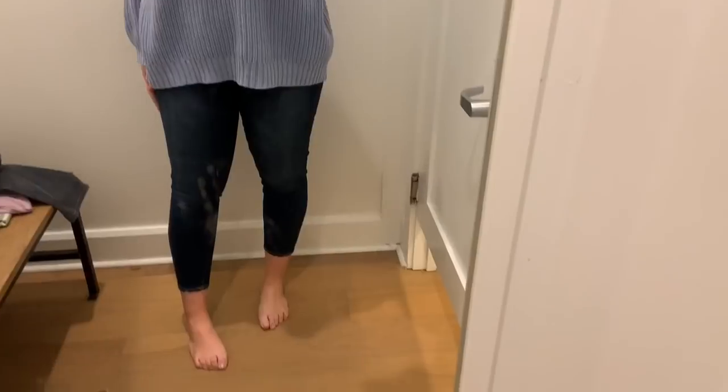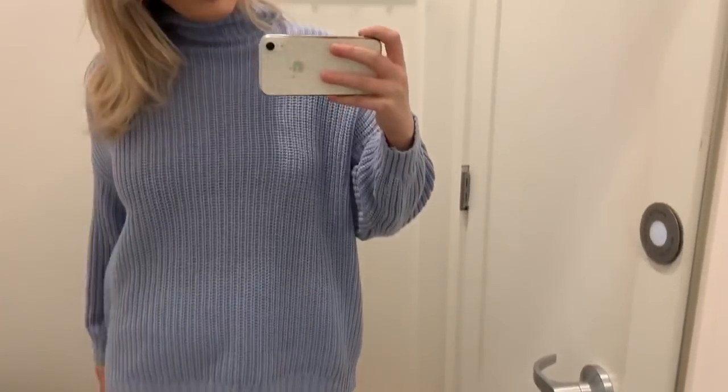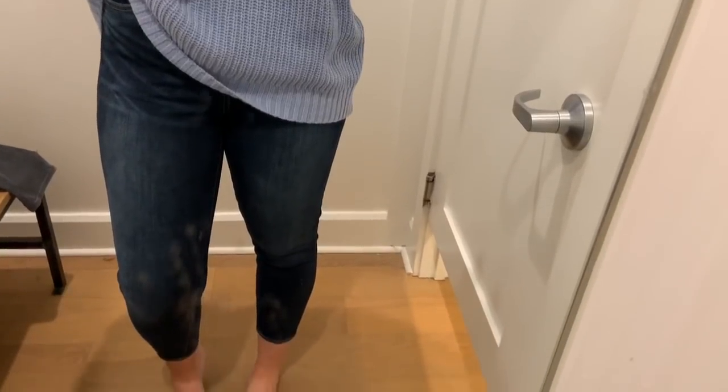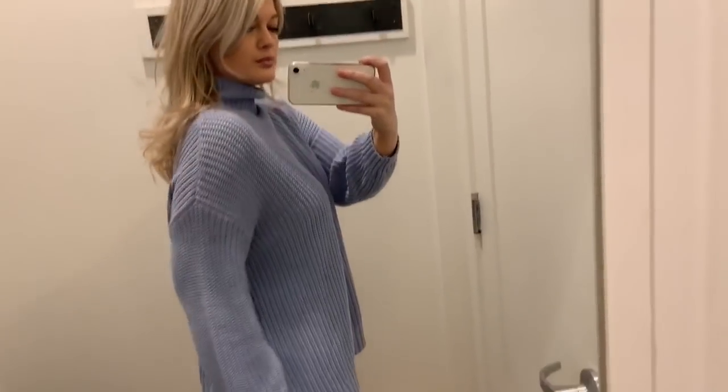I just want to preface quickly that any links listed down below are the items I could find or their closest alternative on the website. First up, we have this gorgeous blue mock neck chunky knit sweater. It was beautiful — as soon as I walked in the store I was like, I have to try that on. That blue is too good to pass up.